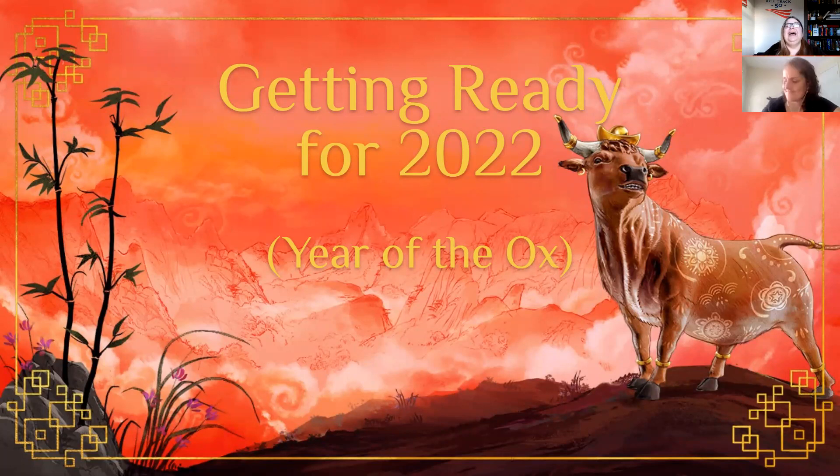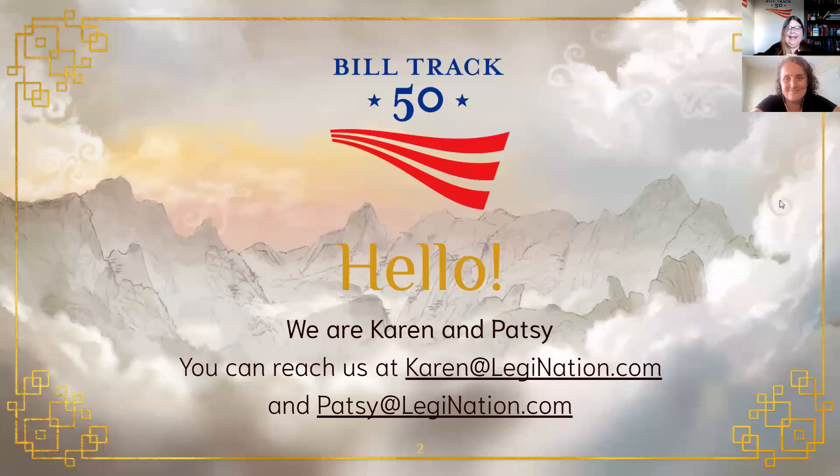Hi everybody. Thank you and welcome to the final presentation of our Getting Ready for 2022 webinar, to help you get your BillTrack50 account all rolled over and ready for the new sessions, which are coming like a freight train. I am Karen, and we've got Patsy here. If you would like to reach either one of us, there are our email addresses.